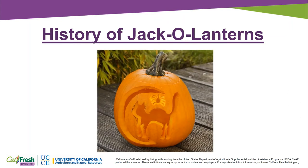In Scotland and Ireland, jack-o'-lanterns were carved from turnips and potatoes. The English carved jack-o'-lanterns from beets. American colonists were the first people to carve jack-o'-lanterns out of pumpkins.